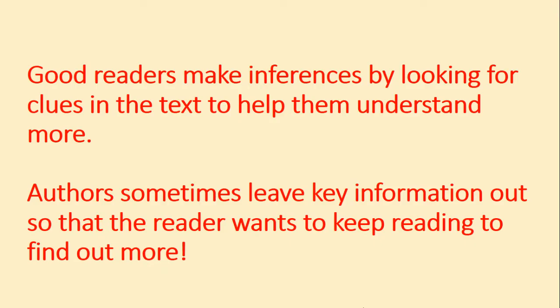Let's have a think about why good readers make inferences. Good readers make inferences by looking for clues in the text to help them understand more. Authors sometimes leave key information out so that the reader wants to keep reading to find out more.